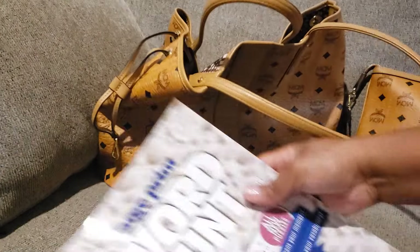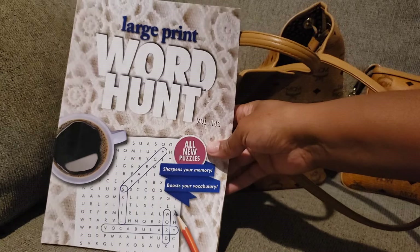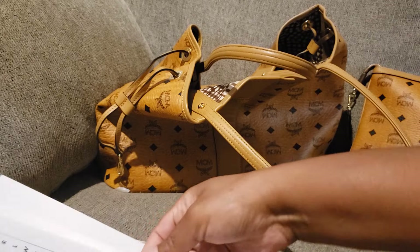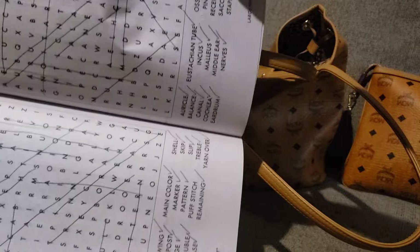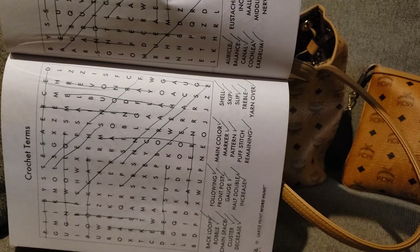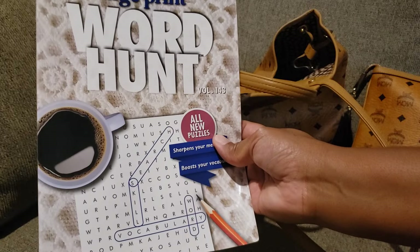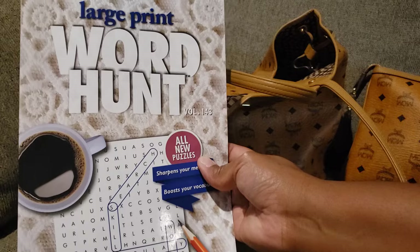Then I keep a puzzle book somewhere on deck. I purchased this one from the Dollar Tree — it's just a regular large print crossword puzzle. I have some pages done. I just do them when I have some time, whether I'm sitting at home, at lunch, in the car, at work, or at practice. I keep a word search with me.